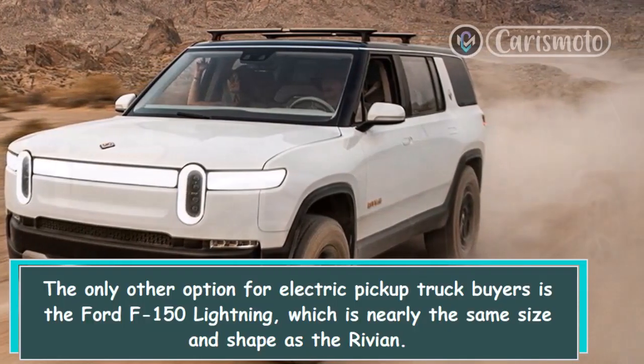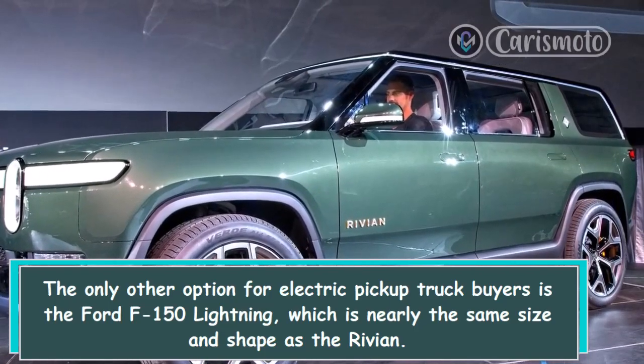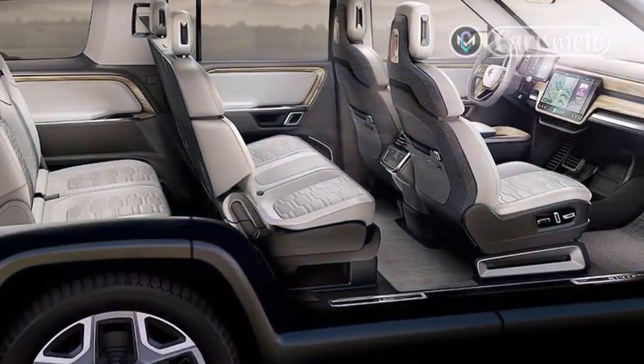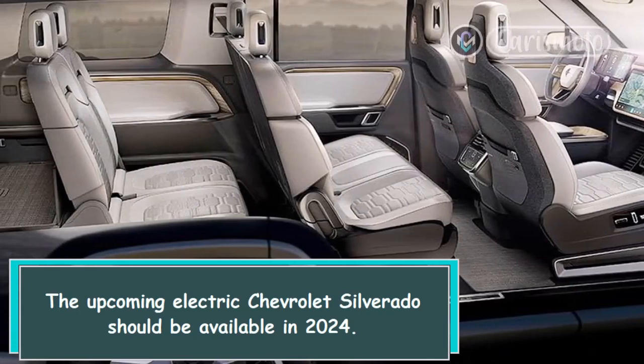The only other current option for electric pickup truck buyers is the Ford F-150 Lightning, which is nearly the same size and shape as the Rivian. The upcoming electric Chevrolet Silverado should be available in 2024.